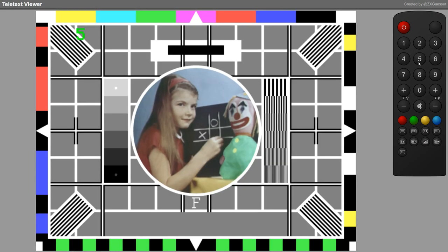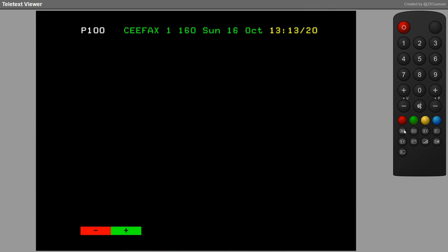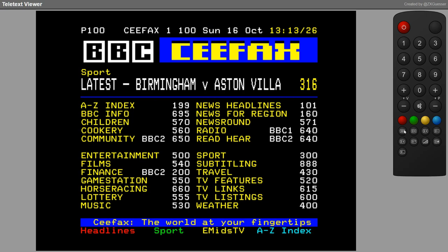Hello, this is RetroMarky. This is a BBC test card, and on the right hand side we've got a virtual remote control that you'd see on a typical TV, at least back in the day.